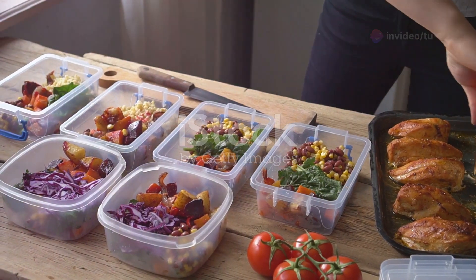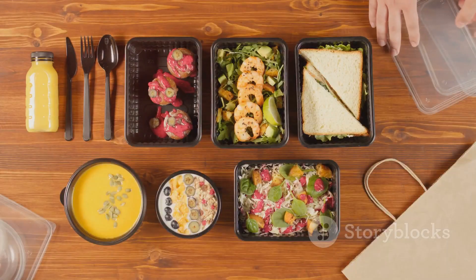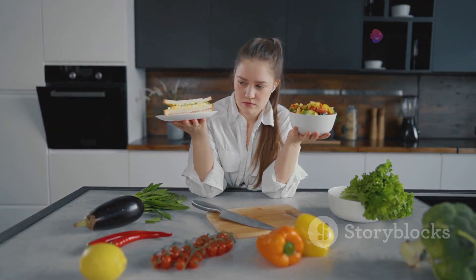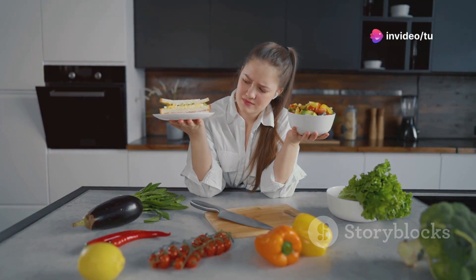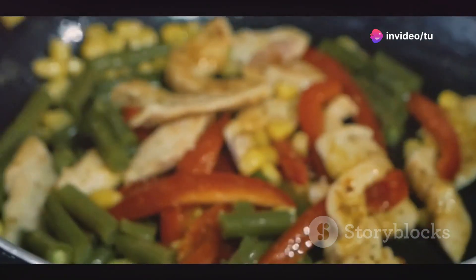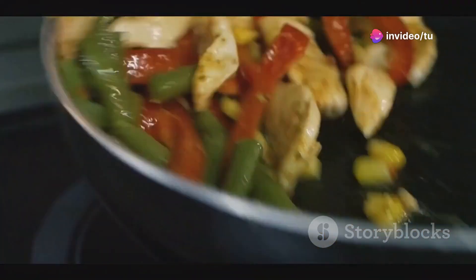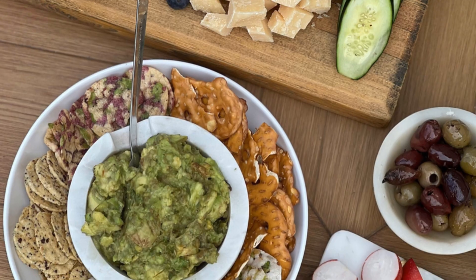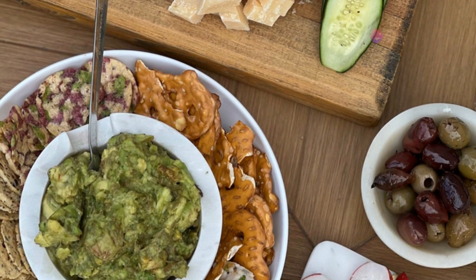Meal prepping is a game changer for keto success. Set aside time each week to prepare meals and snacks in advance. This saves time and reduces the temptation to reach for unhealthy options. Cook large batches of protein and vegetables and portion them into containers for easy grab-and-go meals. Hard-boiled eggs, keto smoothies, and veggie sticks with guacamole make excellent snacks.